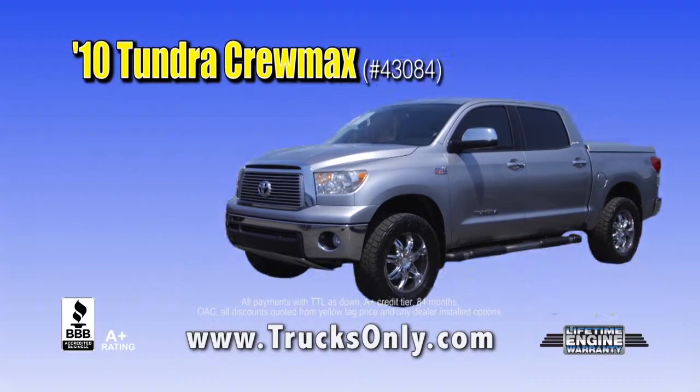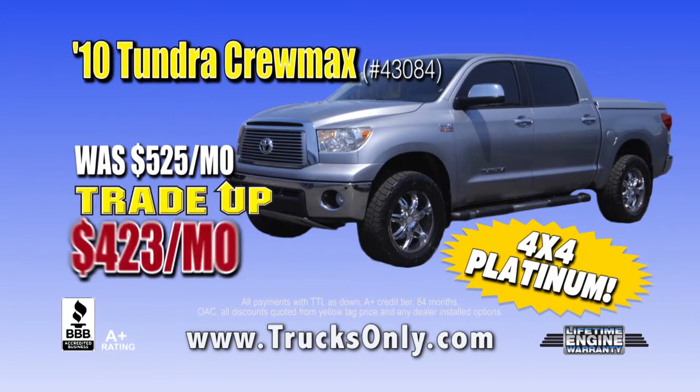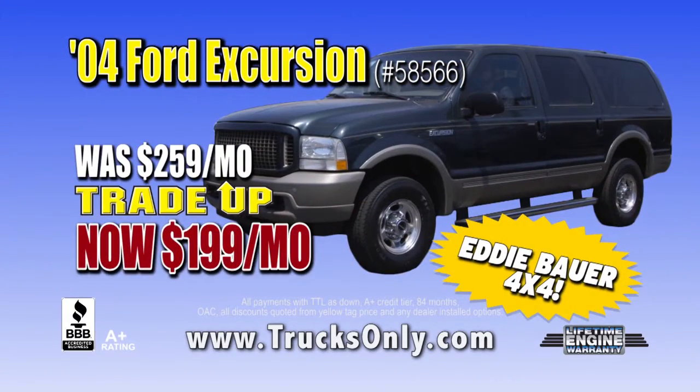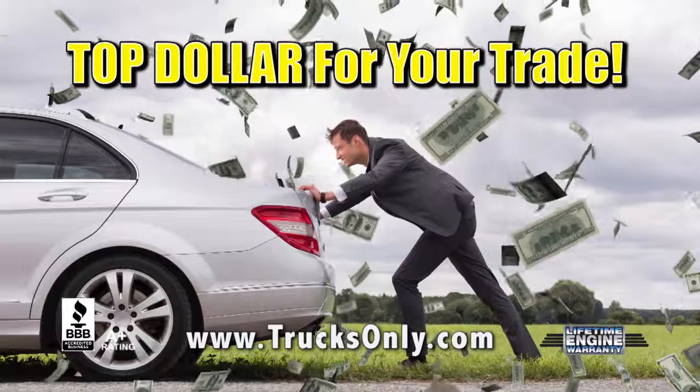Like this 2010 Tundra Crew Max, was $5.25 a month — trade up price $4.23 a month. Or this 04 Excursion, was $2.59 a month — trade up price $1.99 a month. Get top dollar for that old trade-in,